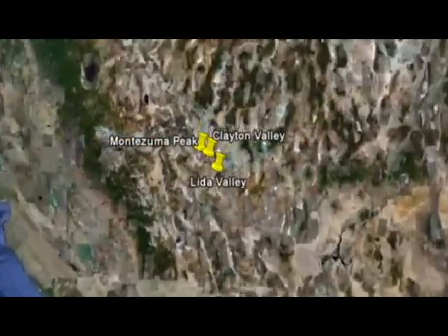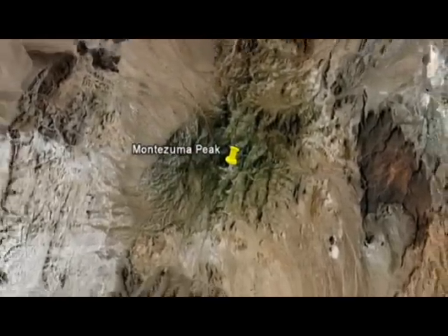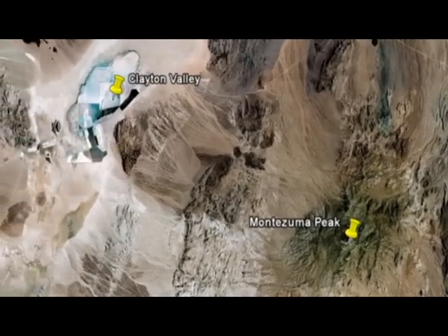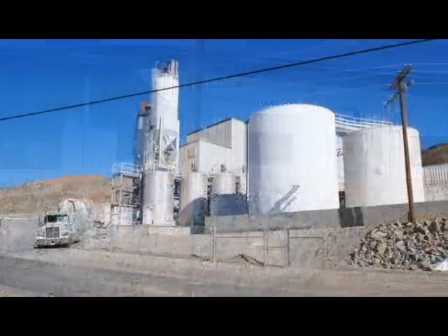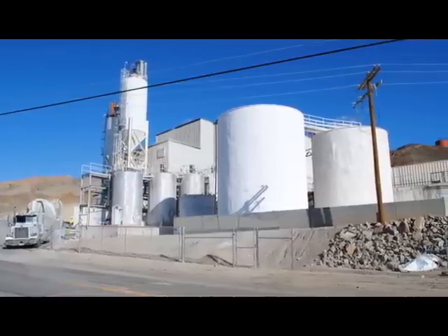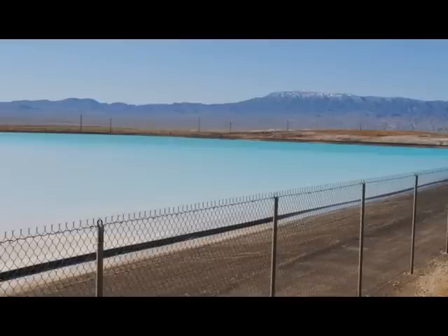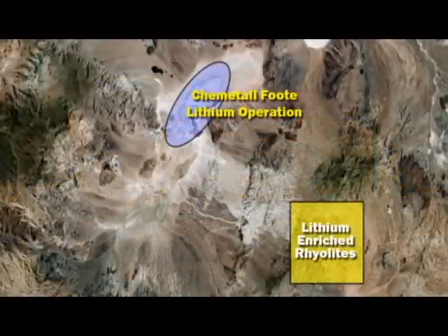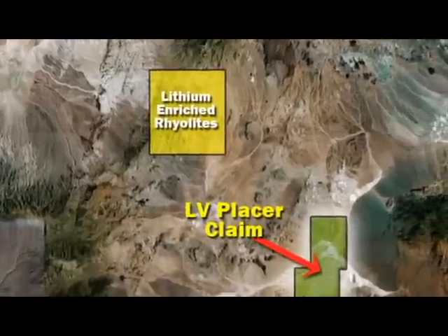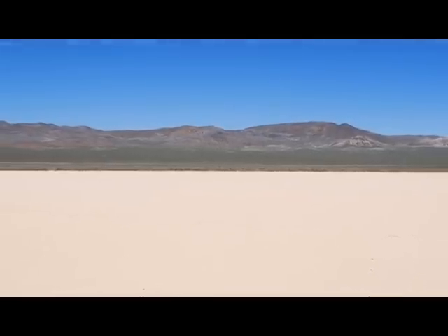First Liberty Power's Lida Valley Lithium Prospect is located in Esmeralda County, Nevada's lithium-rich Montezuma Valley, home to the only operating lithium mine in the USA. First Liberty's claim is situated within the Lida Valley Fly-Up, an area that is approximately two miles wide and four miles long. The claim block comprises a surface area of 12,000 acres.